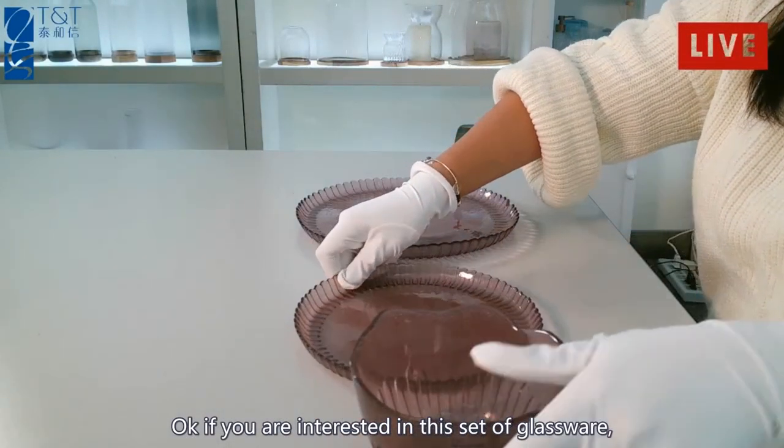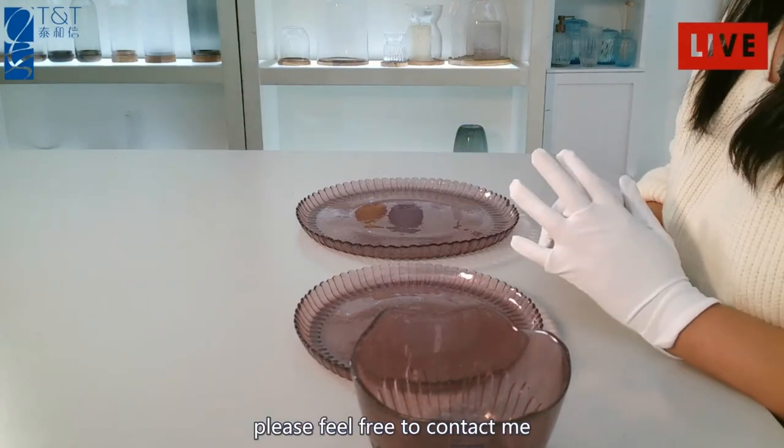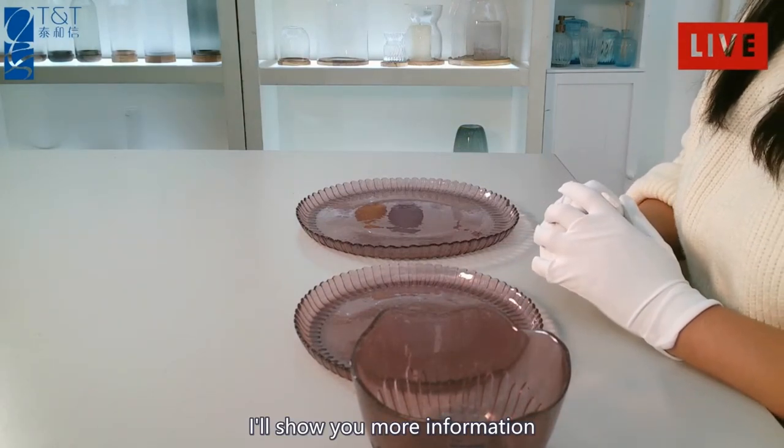Okay, if you are interested in this set of glassware, please feel free to contact me. I will show you more information. Bye.